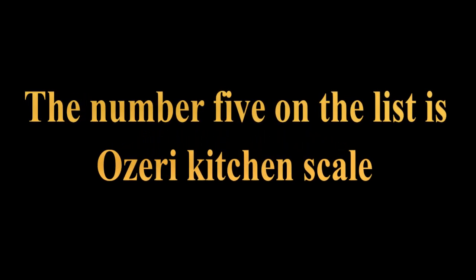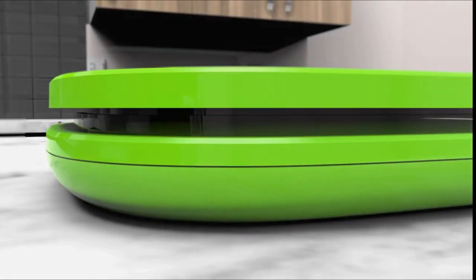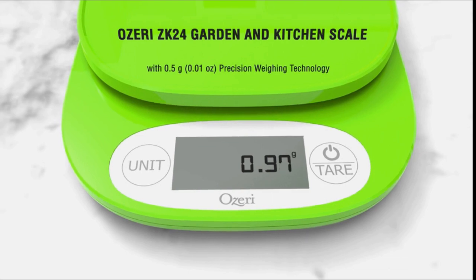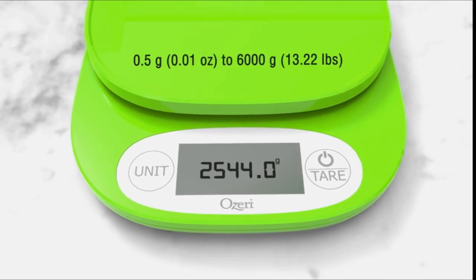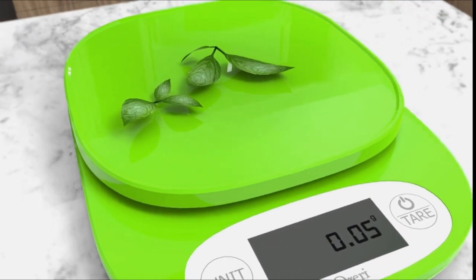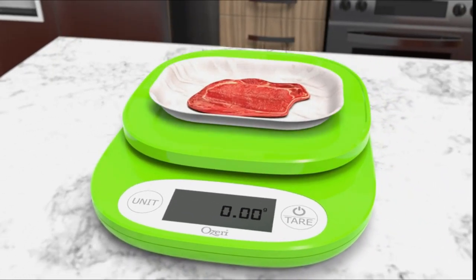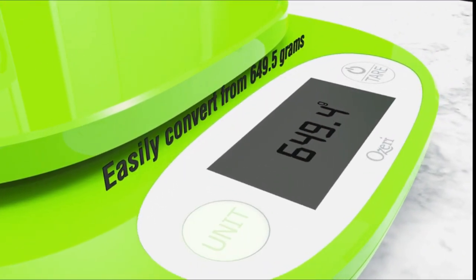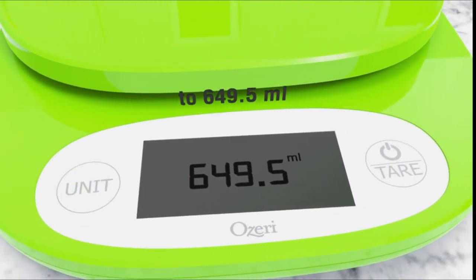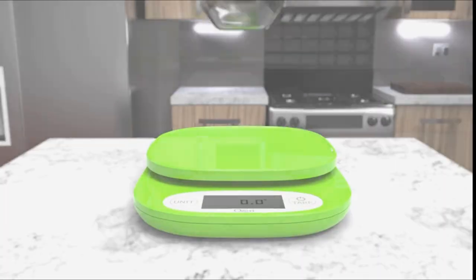Number 5 on the list is another OXO Kitchen Scale, offering 0.5 gram and 0.01 ounce precision weighing technology for all your garden herbs and greens, with a max weight capacity of 6,000 grams or 13.22 pounds, to help you achieve your diet, health, and wellness goals. The automatic unit button instantly converts between 5 units of measurement — grams, pounds, pounds-ounces, ounces, and milliliters — and displays results on an easy-to-read LCD screen. For example, you can easily convert 649.5 grams to 1.432 pounds, to 1 pound 6.9 ounces, to 22.91 ounces, or to 649.5 milliliters.